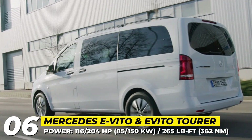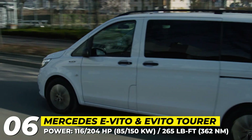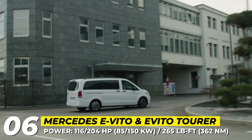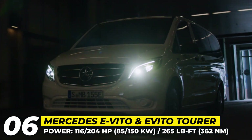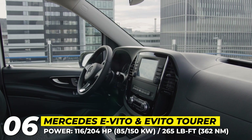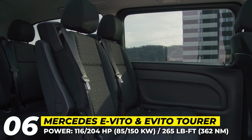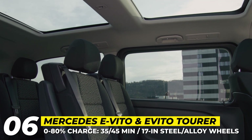Unchanged is the electric motor that drives the front wheels, producing 116 horsepower and 265 pound-feet of torque. In comparison, the passenger eVito Tourer relies on a 204 horsepower motor paired with a 100 kWh battery pack offering 260 miles of range. Inside, both vans come with a heated driver's seat, 7-inch infotainment and a multi-function steering wheel, with the cabin offering 212 cubic feet of cargo space or seating for up to 9 people.